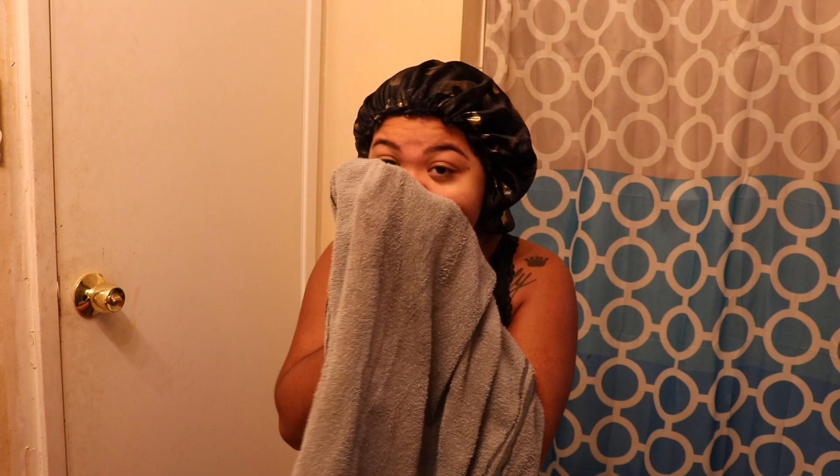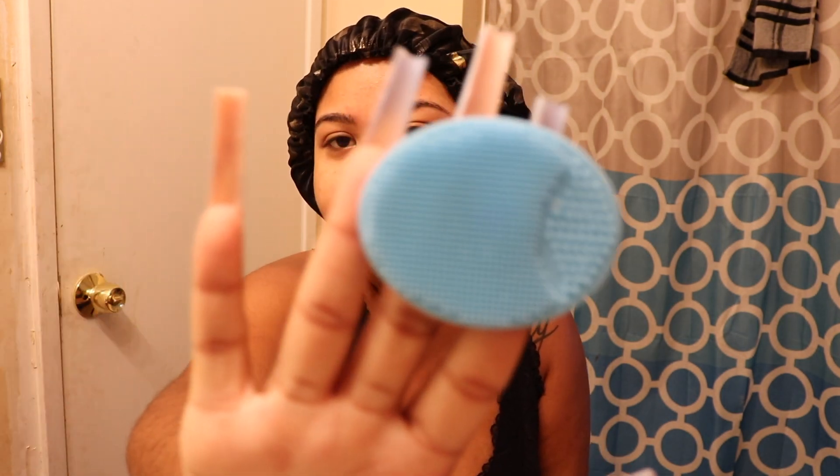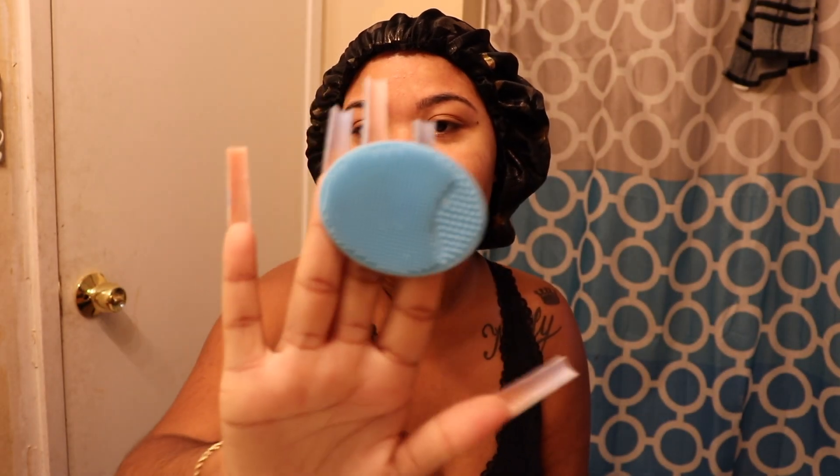After I go in and get the soap all over my face, I let it sit for a second and then go in with a little warmer water than what I used when I first rinsed, and just get it all off. Once you have your face all washed, clean, and scrubbed, it should look very much clean, brighter, and ready to go.